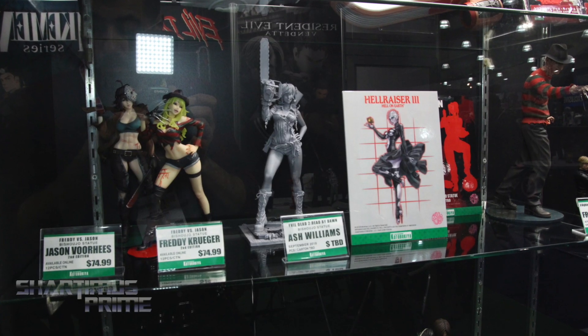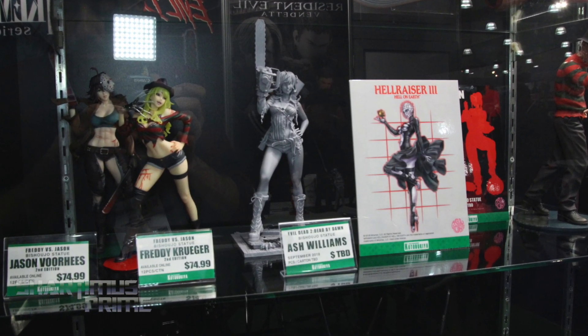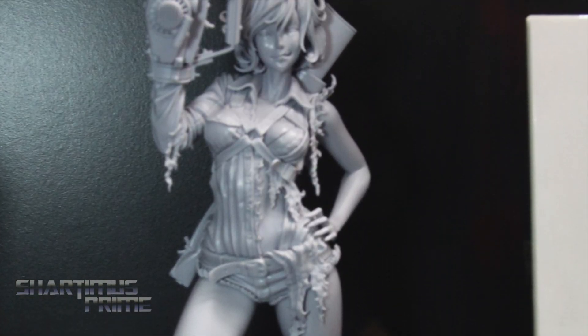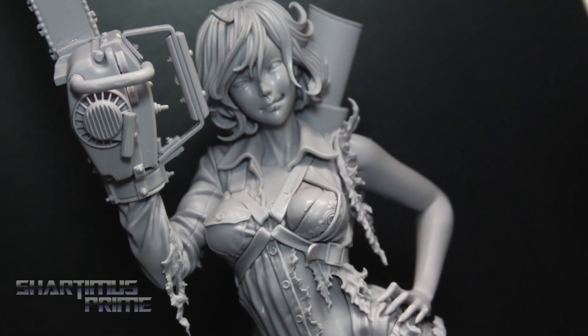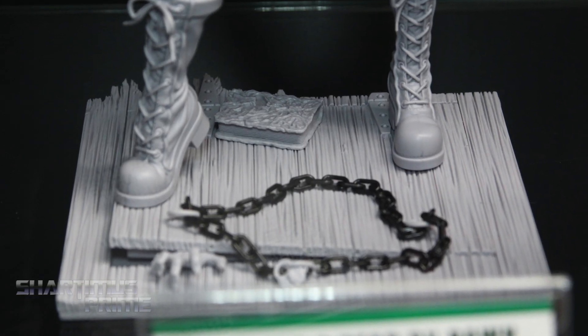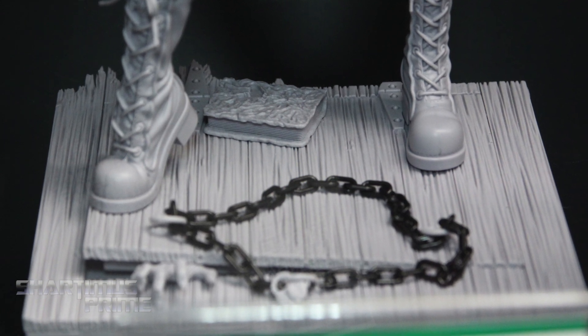In more Bishoujo news, our horror line has just been doing tremendous success, and we're happy to show for the first time ever the sculpt for Ash Williams from Evil Dead 2. I love how we're going back to bases that really tell a story — you've got the attic, the hand creeping out, it's chained down, and you've got the Book of the Dead there. Expect this piece to arrive hopefully before Halloween. Pre-orders should open up next month, early April.